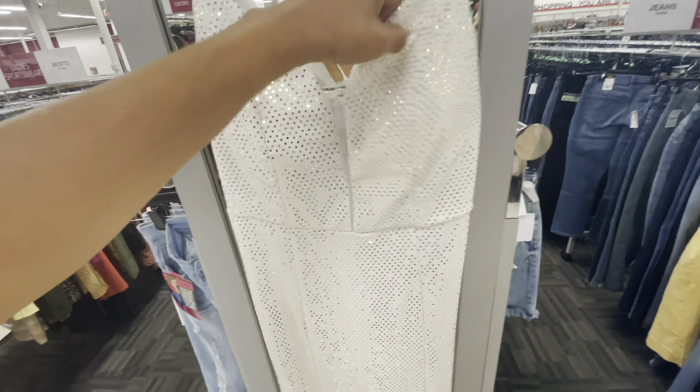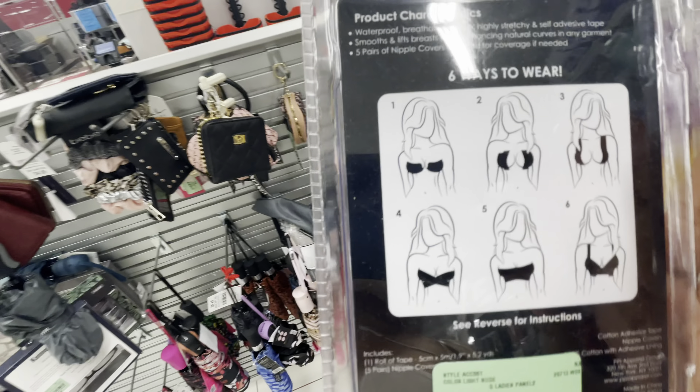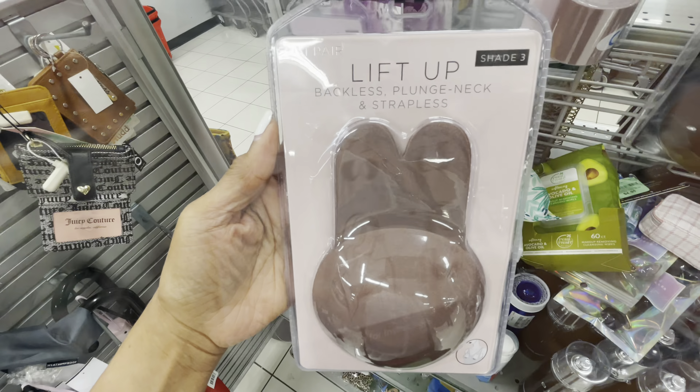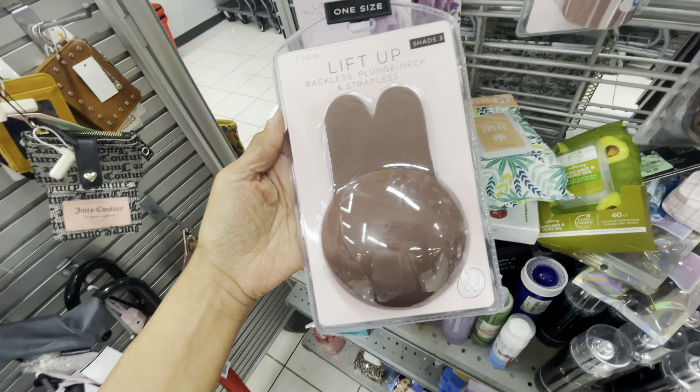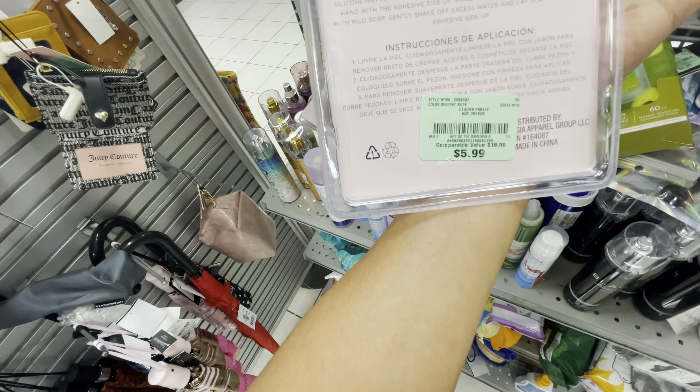So they have the lifting tapes too — $6. This one is much bigger, this one is $8 — and that's how you tape them up. So these are for the backless and the plunging neckline. $6.